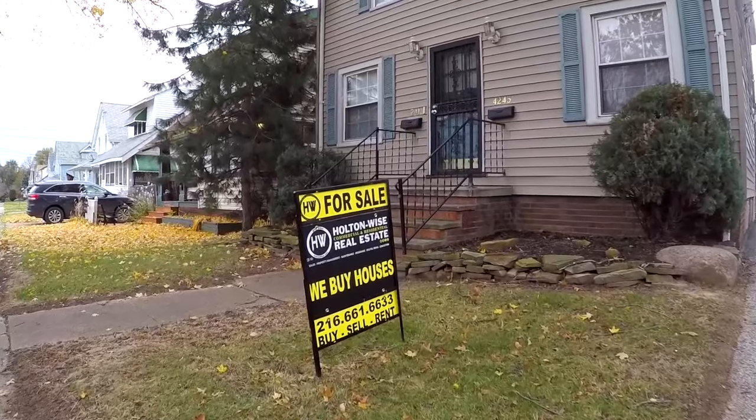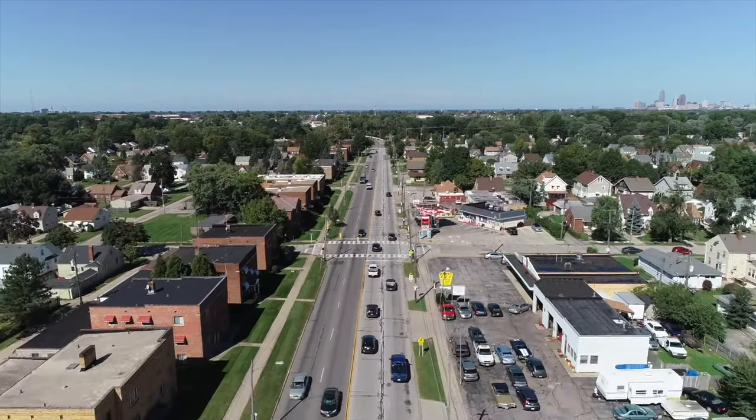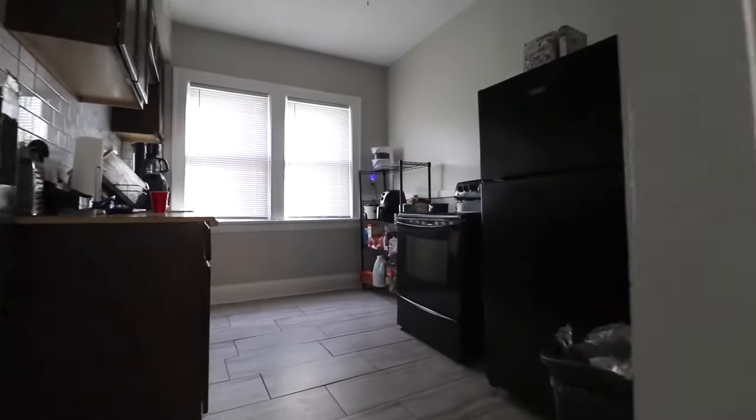Welcome to the Investment Properties for Sales show, folks. We are going to provide you guys with complete transparency and education. We take you to the video tour of Holton Wise TV, giving it to you straight.